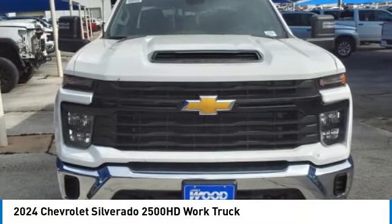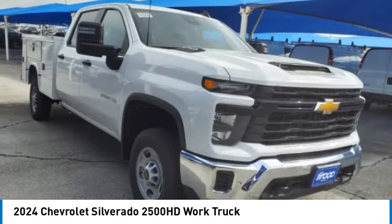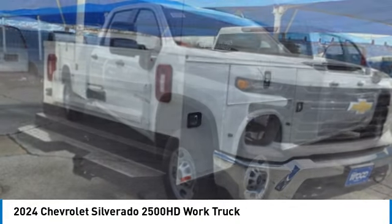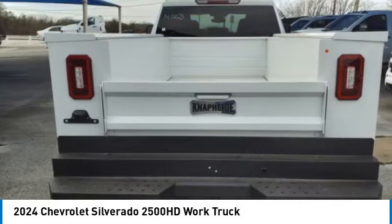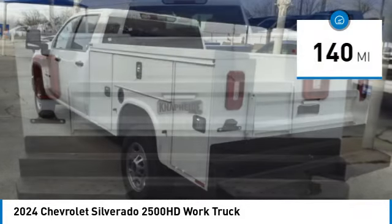Make a great choice today with the 2024 Silverado 2500 HD. This pickup truck pulls unlike any other. This vehicle has less than 200 miles.